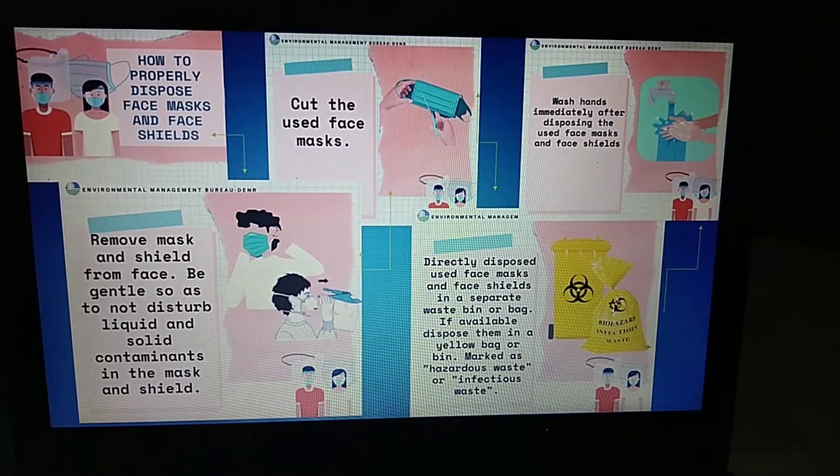This is the second slide of my infographic: how to properly dispose of face masks and face shields. First, remove the mask and face shield from your face. Be gentle so as not to disturb liquid and solid contaminants in the mask and shield. Next, cut the used face mask and directly dispose the used face mask and face shield in a separate waste bin or bag. If available, dispose of them in a yellow bag or bin marked as hazardous waste or infectious waste. The mask you have used should be placed in a hazardous or infectious waste container. Finally, wash your hands immediately after disposing of the used face mask and face shield to stay safe.